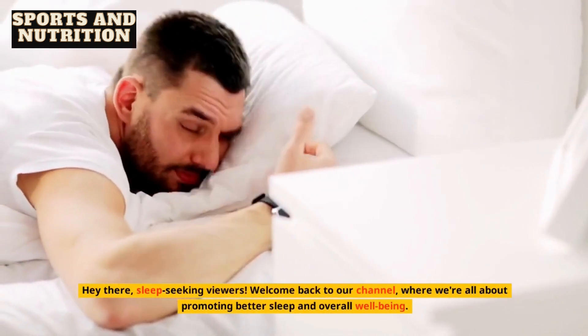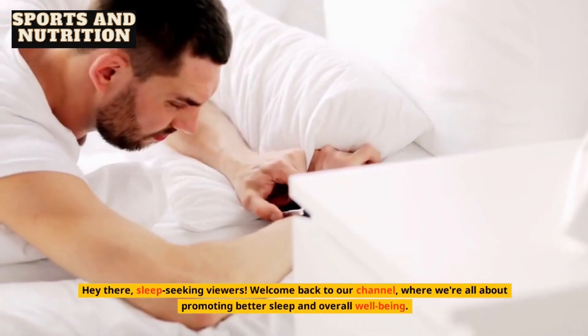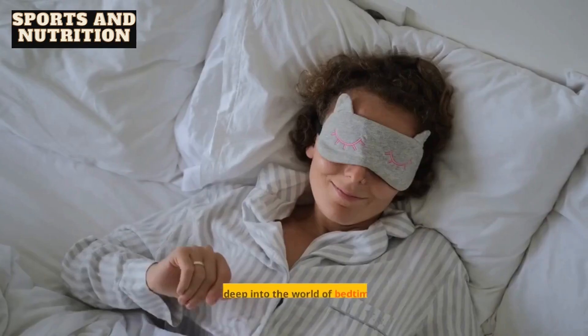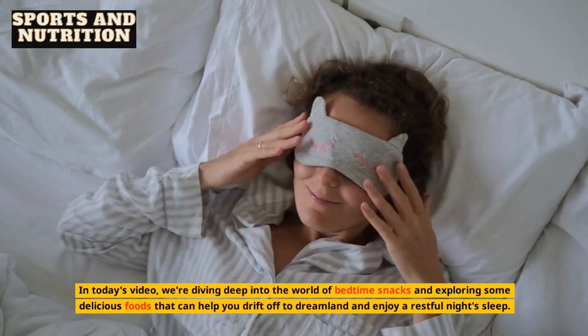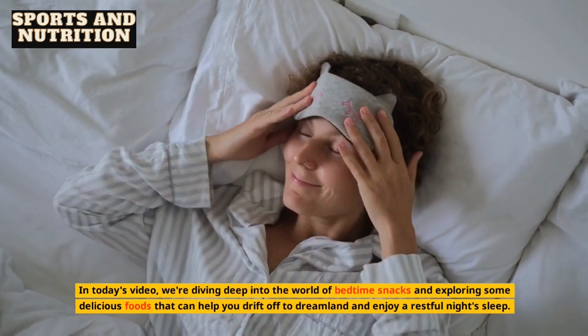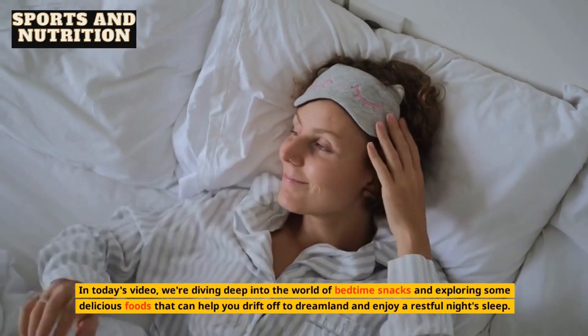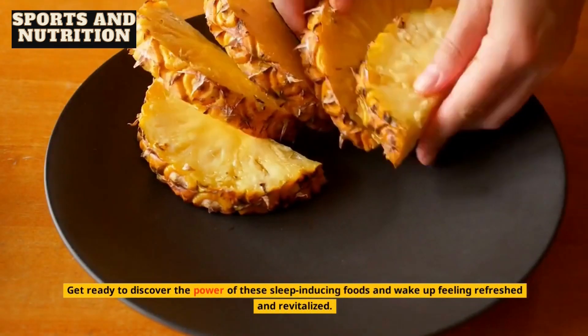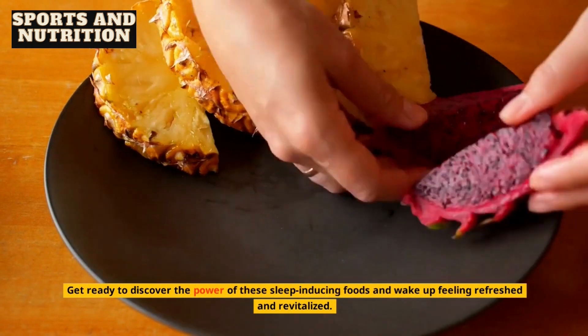Hey there, sleep-seeking viewers. Welcome back to our channel, where we're all about promoting better sleep and overall well-being. In today's video, we're diving deep into the world of bedtime snacks and exploring some delicious foods that can help you drift off to dreamland and enjoy a restful night's sleep. Get ready to discover the power of these sleep-inducing foods and wake up feeling refreshed and revitalized. Let's begin.